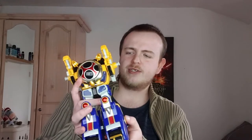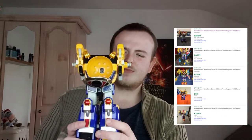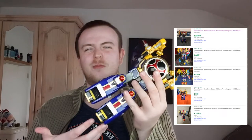This second Megazord is supposed to have a head that transforms into a pterodactyl, plus arms and other parts — I'll pop a picture on screen so you can see what it should look like. If complete it would be worth around £30, but it's not complete, so I'll try to just get around a fiver for the parts and pieces.